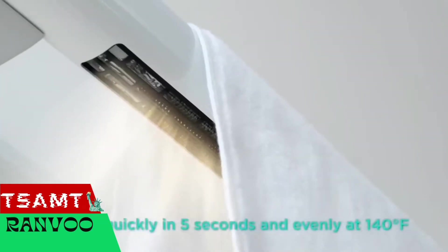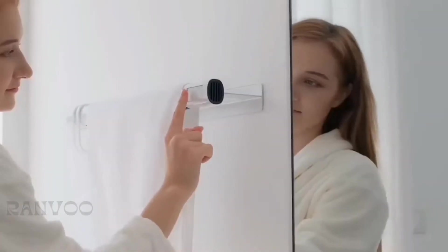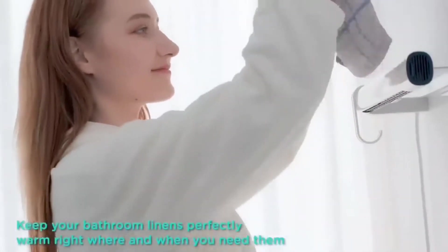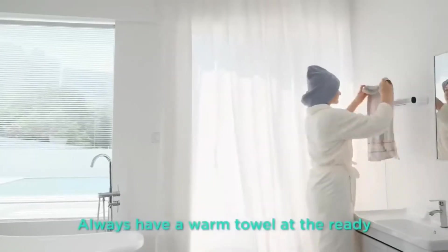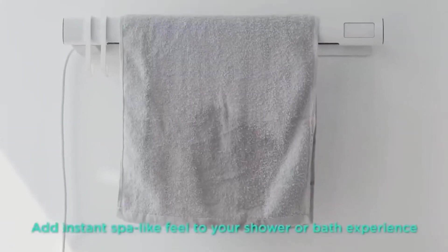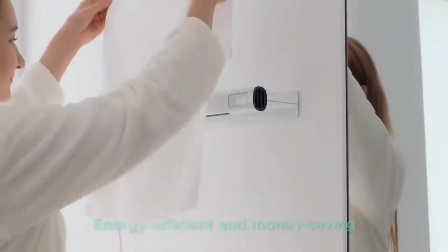Ranvoo is a towel rack that will add some warmth to our selection. Firstly, it is very easy to install — you don't need a plumber or an electrician. Secondly, the drying technology includes UV processing, so the towels will not only be dried but will have 99.9% less bacteria. And third, the model is very cost-effective — electricity bills will increase by only about $2 per month.